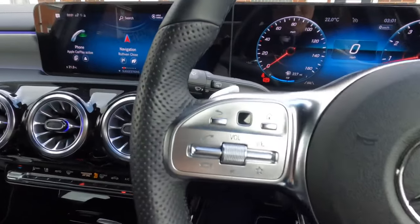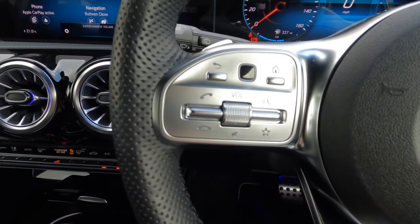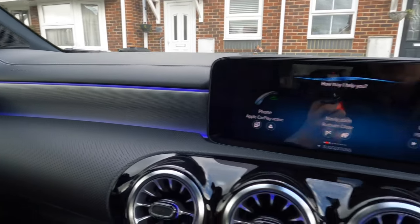I absolutely love this steering wheel because you've got so many physical buttons compared to the newer cars. You've got your cruise control, your volume, answer your calls, end calls, and you can speak to Mercedes herself. The voice commands don't always work like you want - you'd expect the car to just get straight onto whatever you're asking. It doesn't always work, which can be a bit of a faff, especially when you're on the motorway trying to drive and concentrate but you want to ask the car to do something.